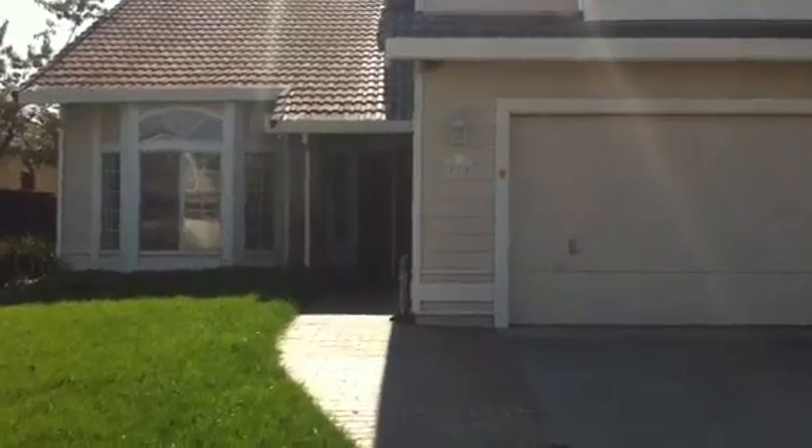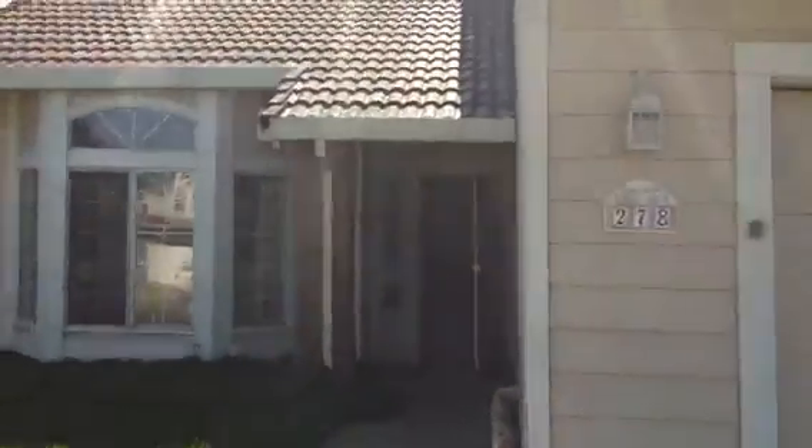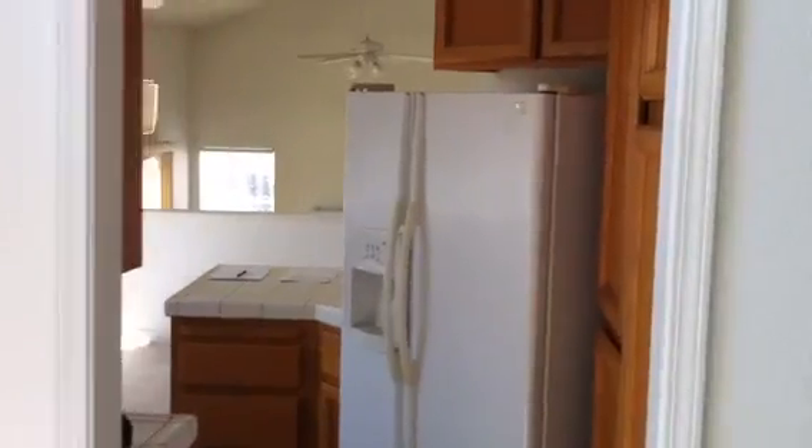This is 278 Sunridge Drive out in Browns Valley. It's a four-bed, three-bath house, tri-level. Walk in to a nice family room, up the steps to the dining area and kitchen with the refrigerator — you don't see that often.